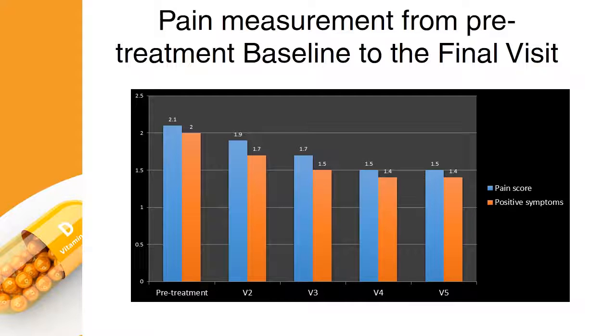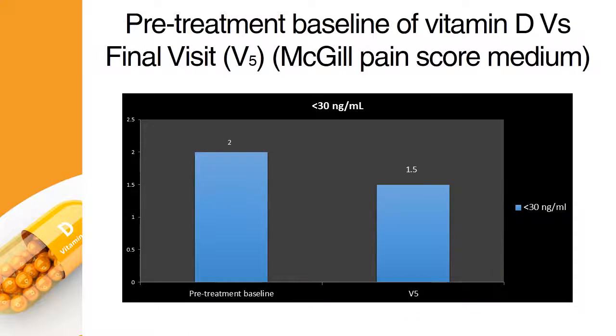There was a significant decrease in the pain and positive symptoms from visit 2 to the final visit. The status of Vitamin D at a dose of less than 30 nanograms per milliliter showed a significant decrease in the pain during the final visit.